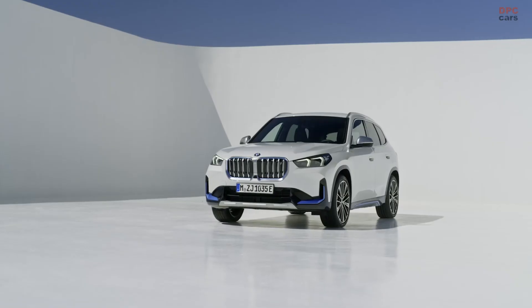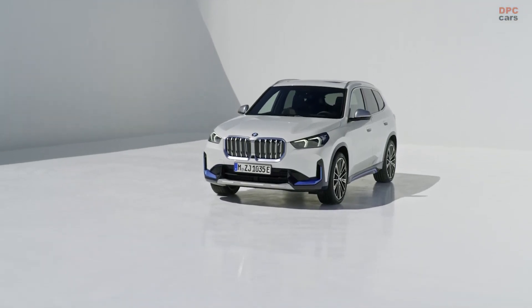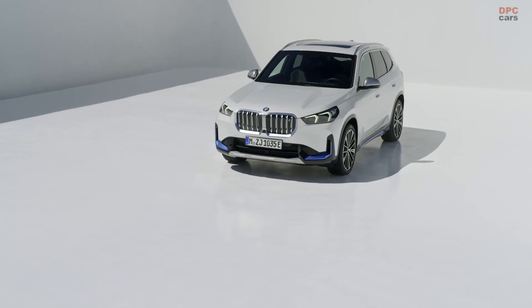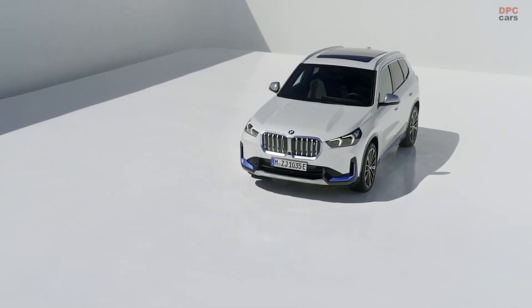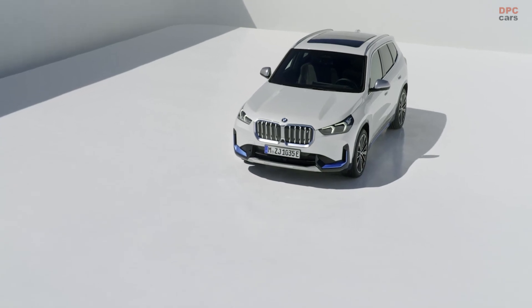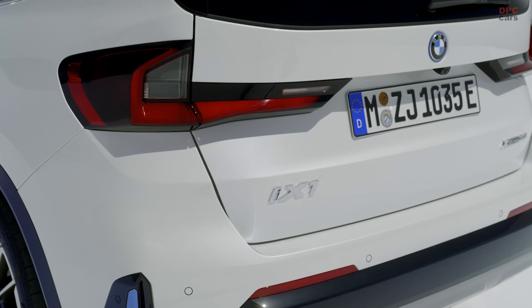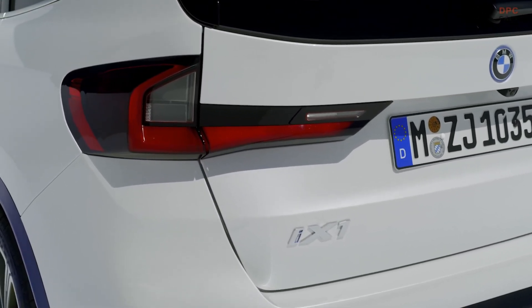And of course there is going to be the possibility for DC charging with up to 127 kilowatts. Together with the new highly integrated e-drive unit with new hardware configuration and power electronics, the system is going to offer a power output of up to 200 kilowatts and an anticipated driving range of up to 438 kilometers.